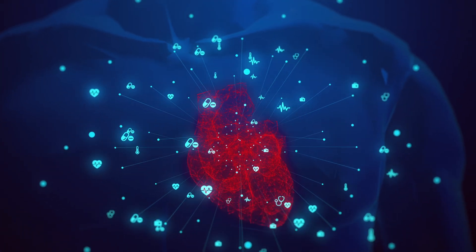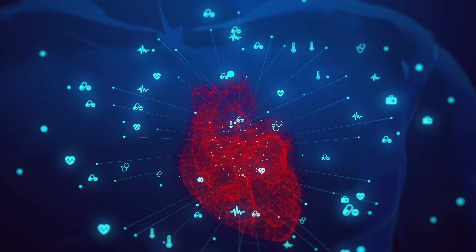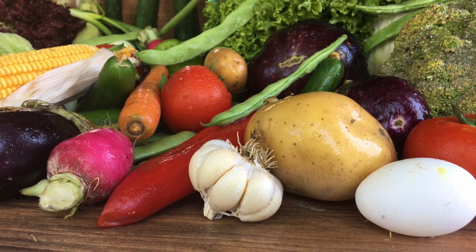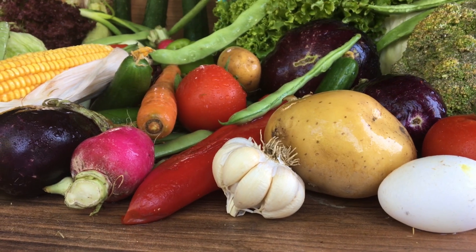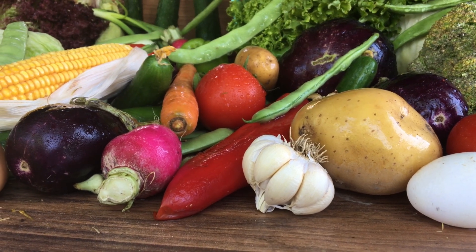Potatoes can also help regulate blood sugar, improve digestion, and maintain heart health. Amazing, right? But of course, it's important to remember that consumption should be moderate and in conjunction with a balanced diet. There's no point in eating potatoes every day and forgetting about vegetables, right?